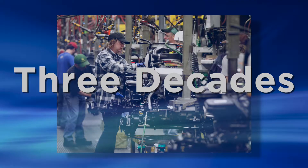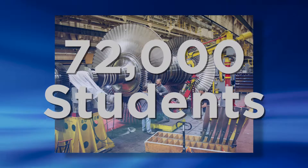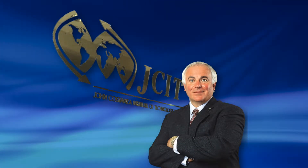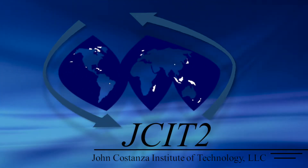Over three decades, over 2,900 companies, over 72,000 students, and an outstanding record of success. That's the John Costanza Institute of Technology's DFT Advantage.